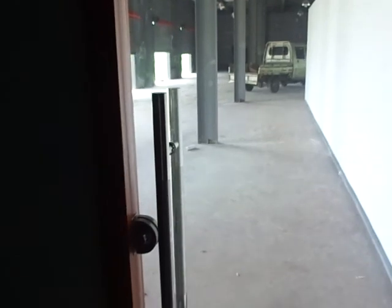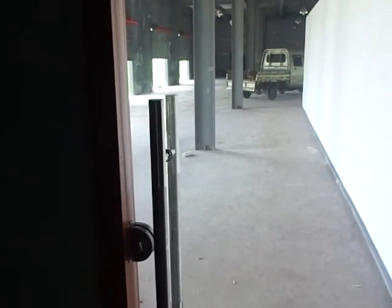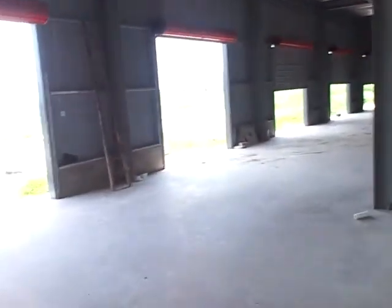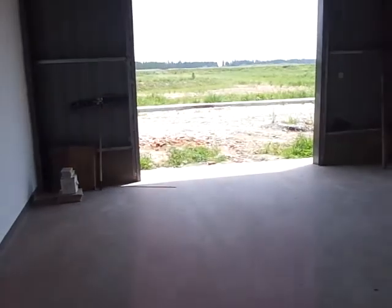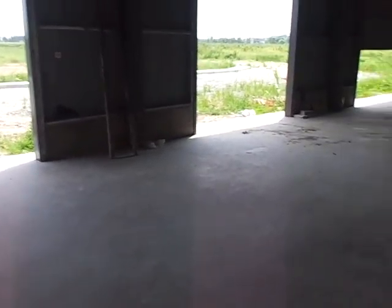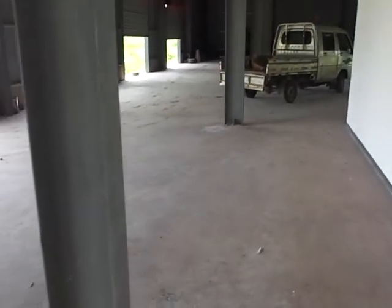This door is actually going to be a key door with a key code. You have to use a card or a key passcode. This will be for members only. This goes out into the shop. And this will be the service bays, these two, for the rental carts and for parking them at night time.